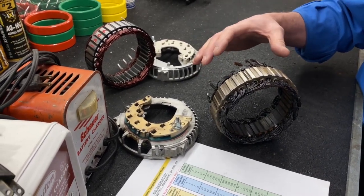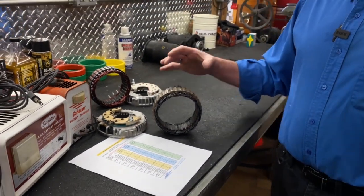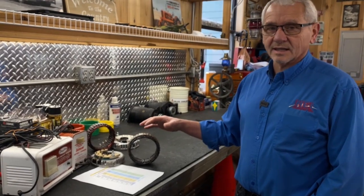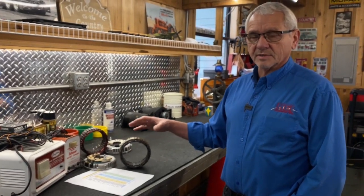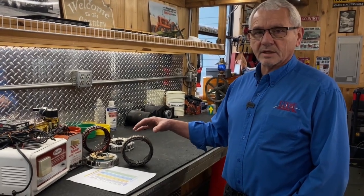Our battery charger boosting charger cart has a 35-amp alternator that is only dedicated to charging batteries. It's not running any electrical system, and it's only 35 amps, so it has a good way to cool and charge your batteries.